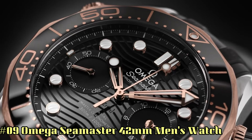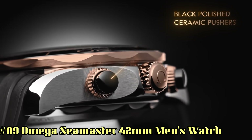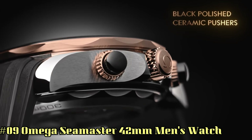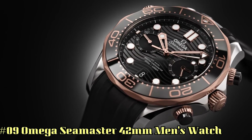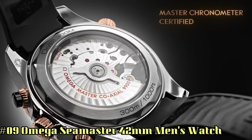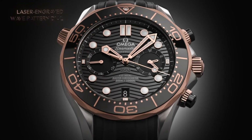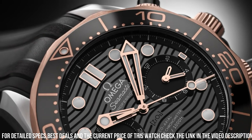Number 9: Omega Seamaster 42mm Men's Watch. Great piece — incredibly affordable, and just love this brand. Case material: titanium. Case diameter: 42mm. Band material: canvas NATO strap. Band color: brown, gray, and beige NATO strap. Dial color: tropical brown.